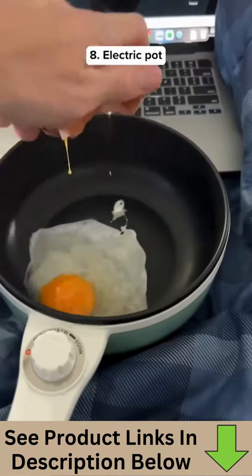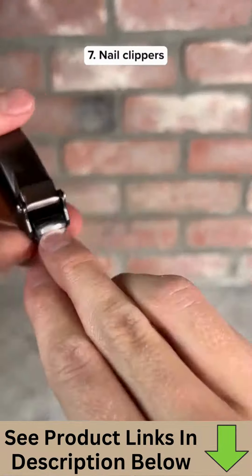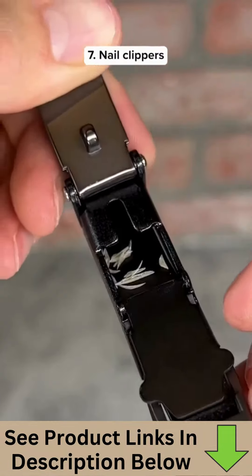This pot can plug into an outlet so you can cook any type of food from your bed. These are mess-free nail clippers that store the clippings inside a compartment so they're easy to throw out.